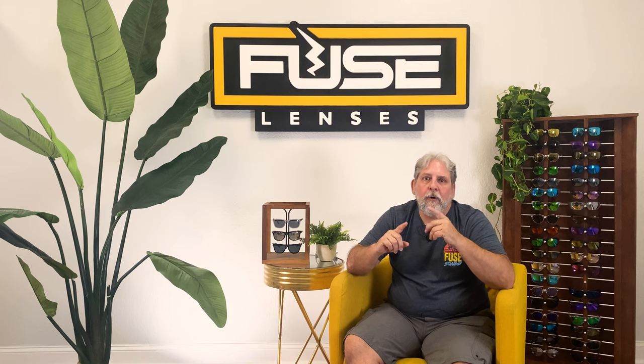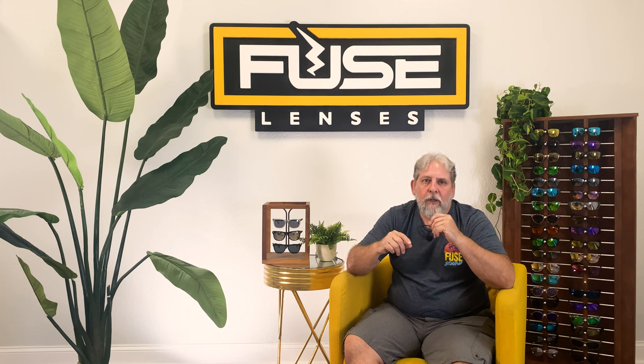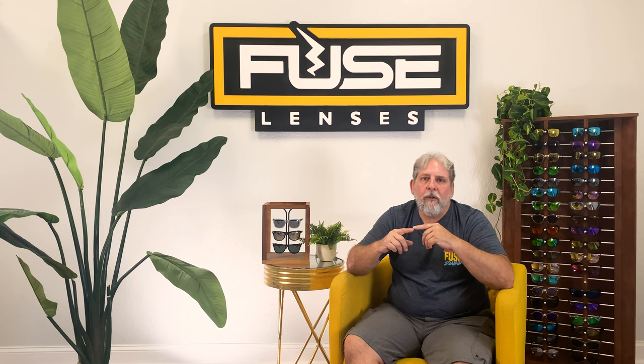The lens coatings I described are all helpful for protecting your eyes and optimizing your vision. But at Fuse, we recommend anti-reflective coatings for clear lenses because of their ability to block external and internal reflections. For sunglasses, polarized lenses are the most effective and versatile. I'll also cover how you can get AR and polarization in the same pair of sunglasses in a minute.